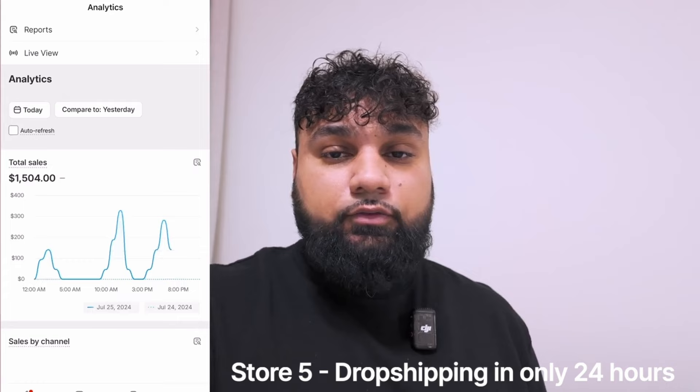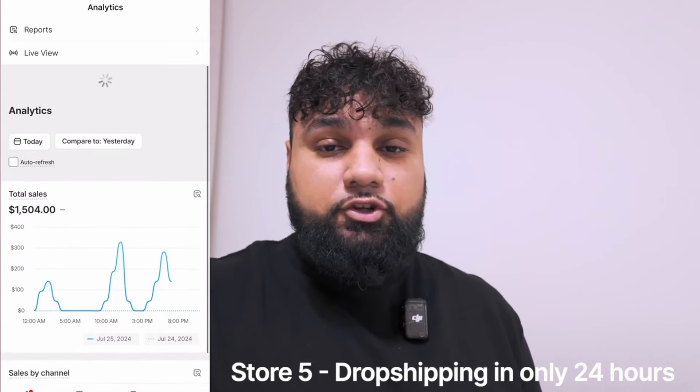I made over $1,500 drop shipping in only 24 hours. Making money on drop shipping isn't as hard as you think, but it does require experience. A lot of people won't tell you that drop shipping takes time — it's not something where you start tomorrow and become rich overnight. You need to learn, you need to fail in order to succeed. I've done a lot of challenges like this before: made over $2,000 in 48 hours, over $3,000 in three days. I understand the formula — it's a process. I'm going to reveal a secret I use to help scale all my drop shipping stores. Let me show you exactly how much I made: $1,504 in only 24 hours.